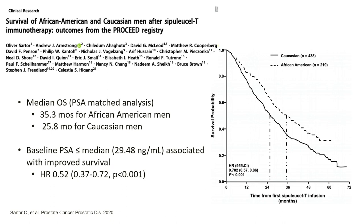Within the PROCEED registry, which was used to deliver sipuleucel-T and monitor results, patients who were African-American tended to have a larger improvement in median overall survival with sipuleucel-T than their Caucasian counterparts. The data on PSA being less than the median — which in this case was 29 — did seem to designate a population with greater benefit from sipuleucel-T, with a hazard ratio of 0.52.